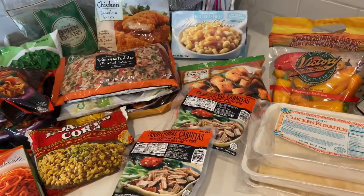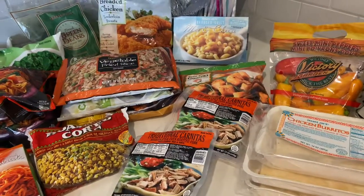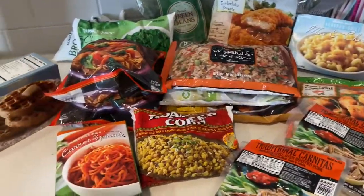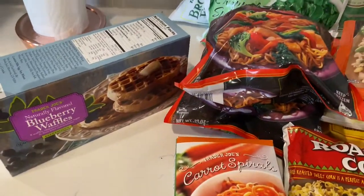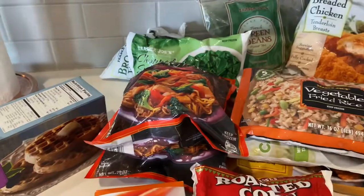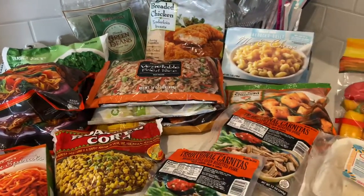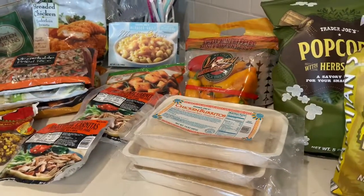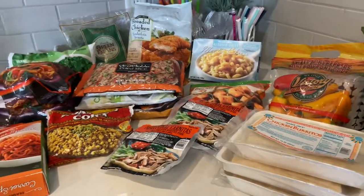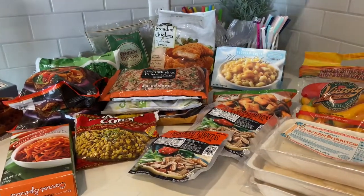Hi, this is Michelle and Maggie. We're back with a grocery haul from Trader Joe's. We love Trader Joe's in this house but we don't go too often because it's a little bit of a drag. We have a lot of adults in this house and we all have busy schedules, so it's always nice to just have some stuff to fall back on.